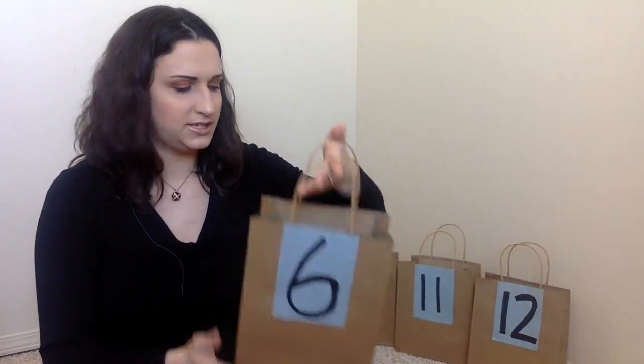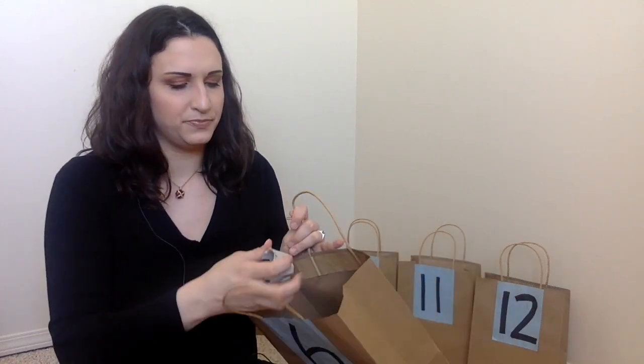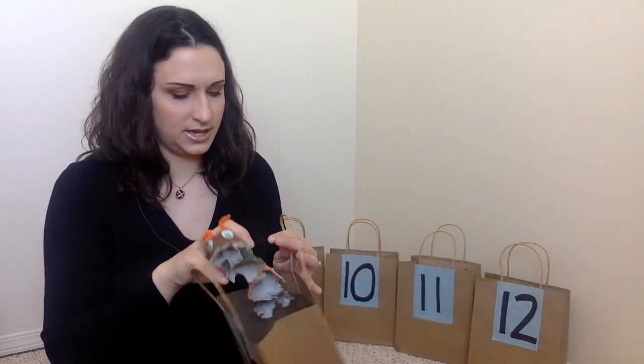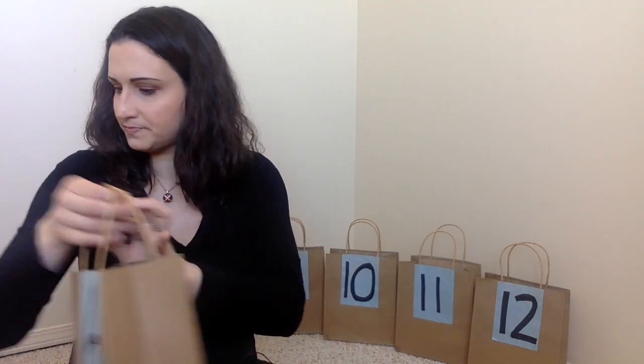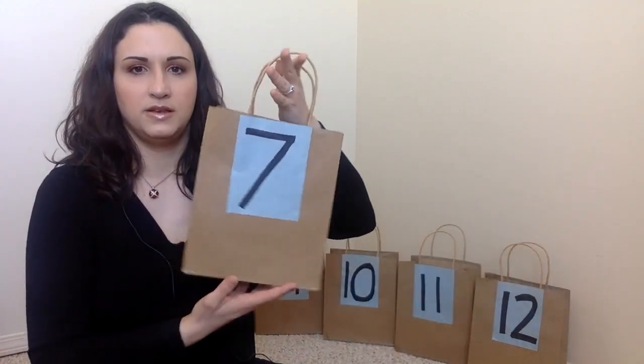Number six is a little craft — a caterpillar. They each have some little egg cartons they can paint, and I'll put some googly eyes and pipe cleaners in there so they can put the craft together.